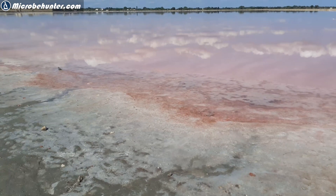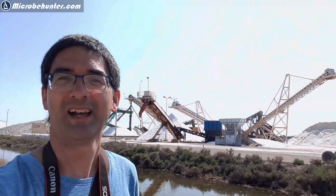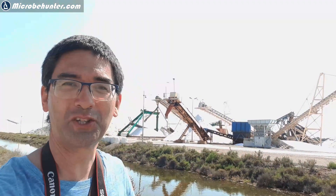Hi, Microbe Hunter here. I hope you're able to understand me because of the wind. I'm spending a couple of days now in southern France, and behind me you see a gigantic salt lake where they're mining salt. That's salt from southern France — and look behind me, so much salt. Mountains of salt — it almost looks like snow-covered mountains here.